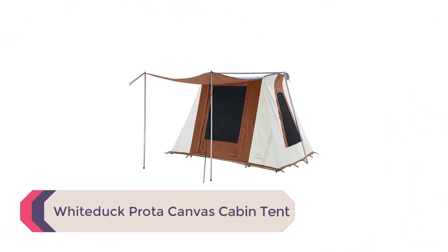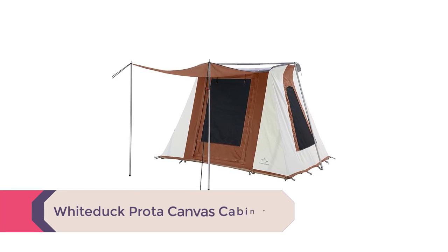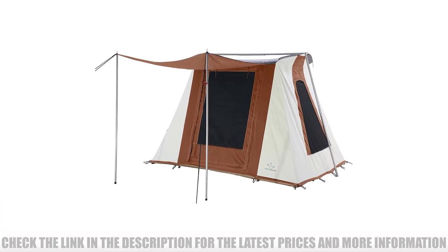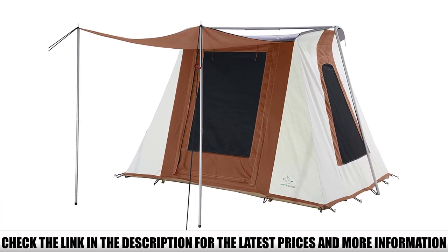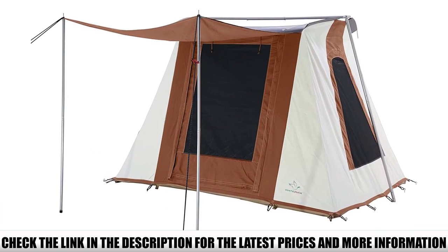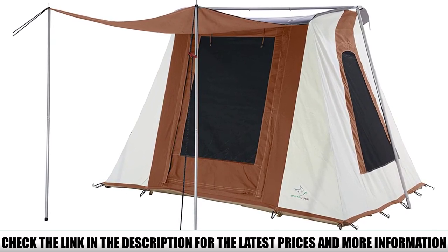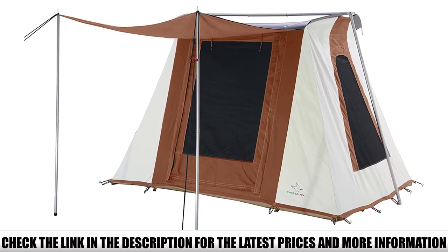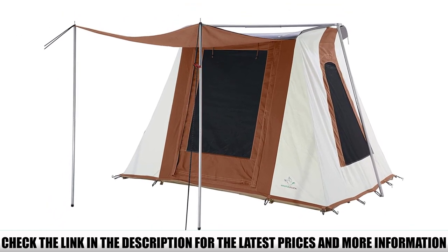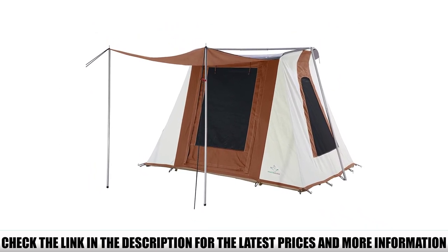Number 1: White Duck Proto Canvas Cabin Tent. We've long been fans of White Duck's line of durable canvas tents, and their new and improved Proto is by far our favorite canvas cabin currently available. We love the White Duck Proto because it combines the generous interior space of a cabin shape with the tough-as-nails construction of a spring-bar-style shelter. This combination of thick, waterproof cotton canvas and a galvanized steel frame is about as indestructible as it gets, making the Proto a smart investment that will last for years of use and abuse.